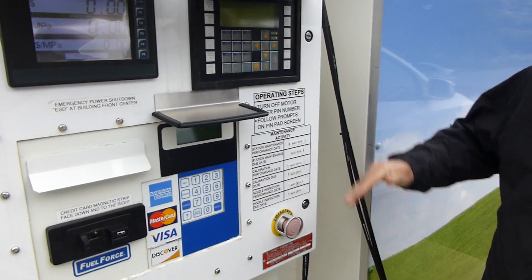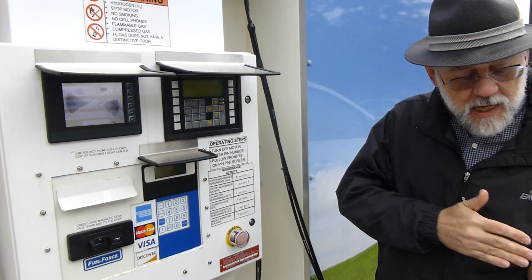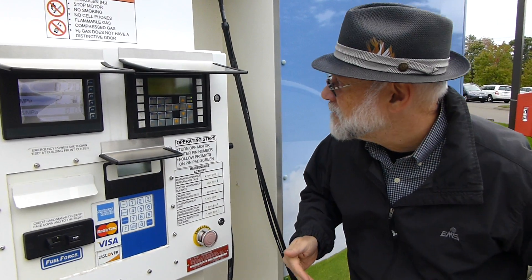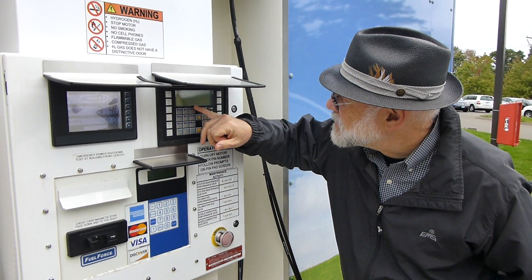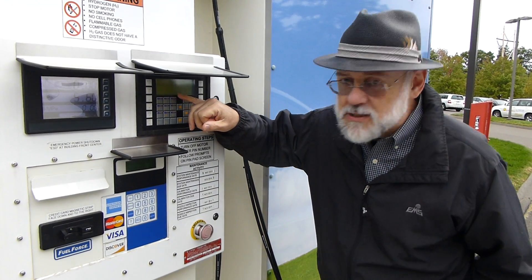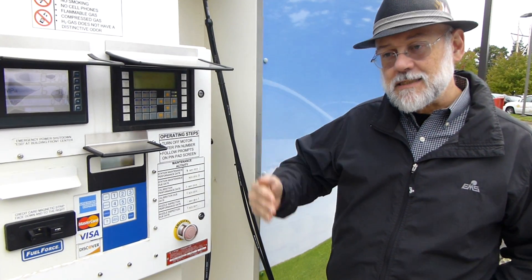We're following the prompts that are given to us by our dispenser. Our dispenser communicates with the car, the car talks to the dispenser, and they work together to give you the most optimal fill. The state of the fill is expressed here in a percentage full. At this particular moment in time, we're 68% full, and we're going to watch that number steadily increase as time progresses.